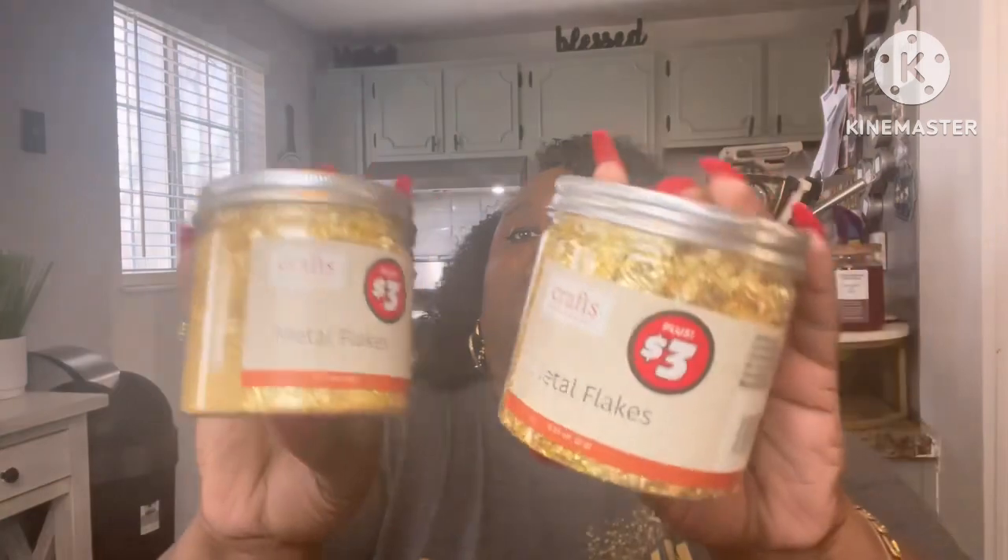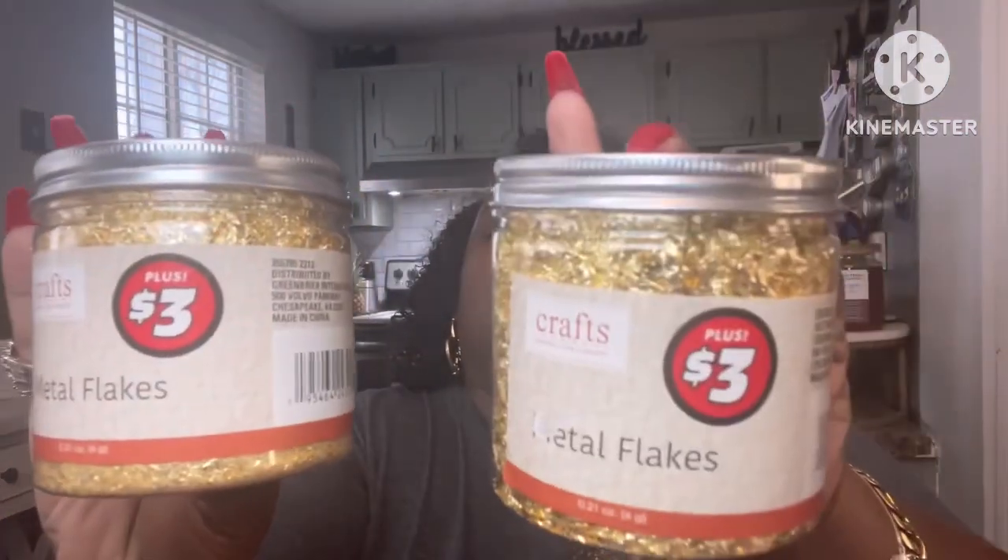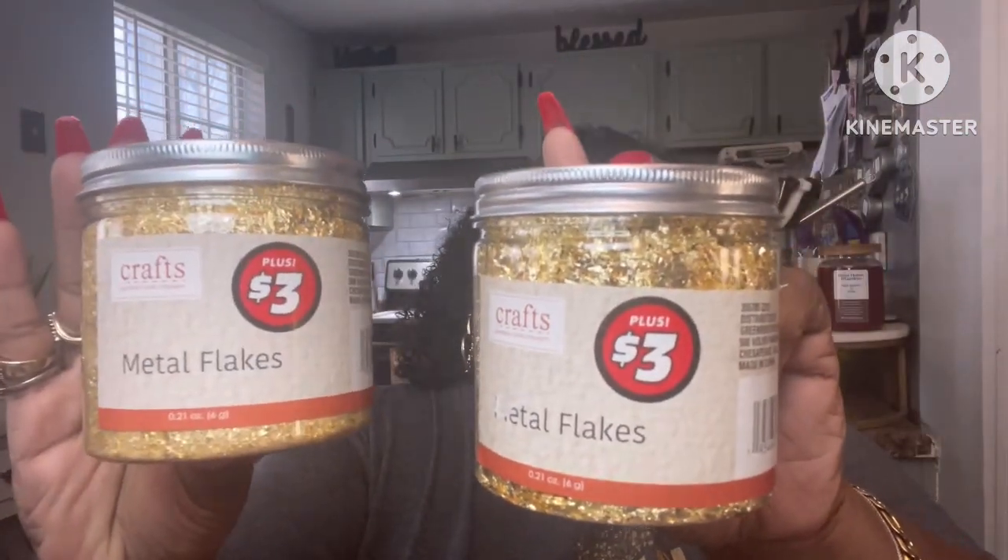I got some Tidy Bowl — gotta clean up. From the Dollar Tree Plus section, I picked up the metal flakes. They had them in gold, rose gold, and silver. I picked up two because over spring break I plan on putting together some art to hang on my wall, so I thought that would be cool.